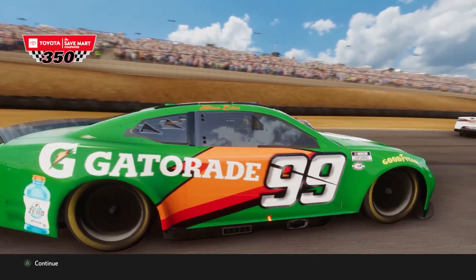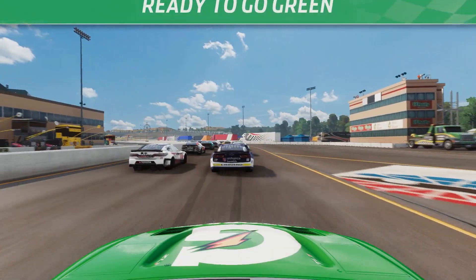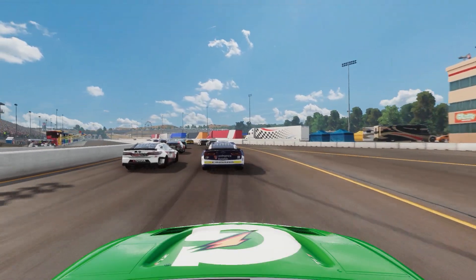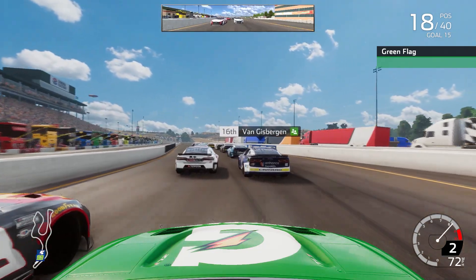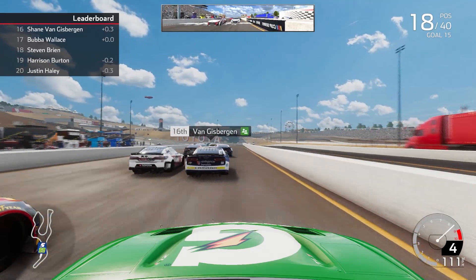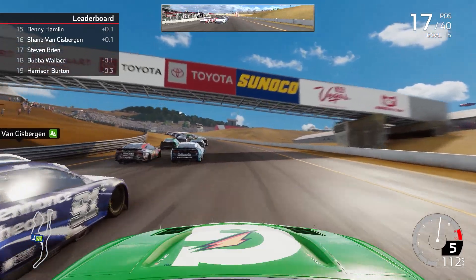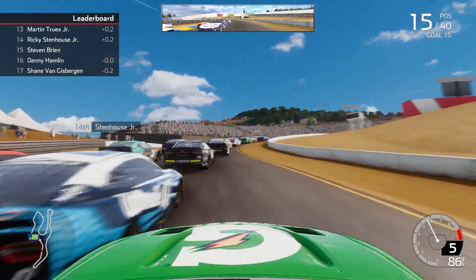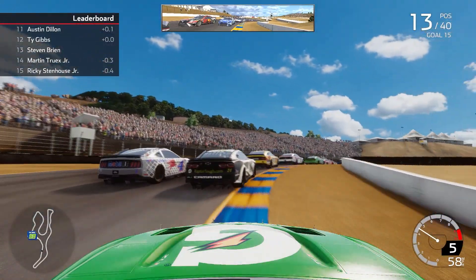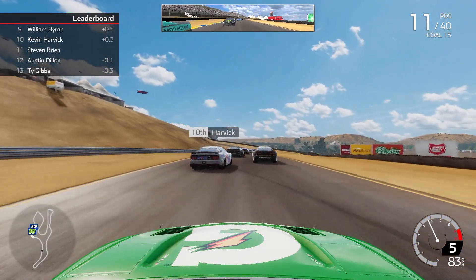Our number 99 Gatorade Chevrolet here for Trackhouse Racing at Sonoma. Coming down the front straightaway, you'll notice making his career debut here in the NASCAR Cup Series — it's going to be the 91 of Shane Van Gisbergen, making his debut. SVG in that 91 right in front of us in 16th at Sonoma, a track he's never raced at before. Already up to 13th place.